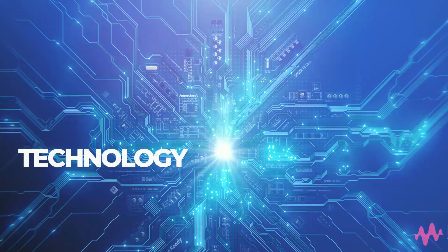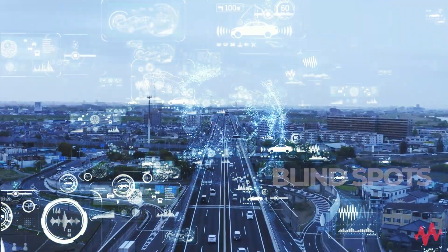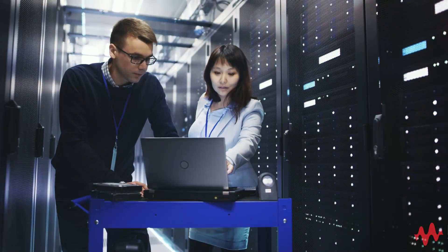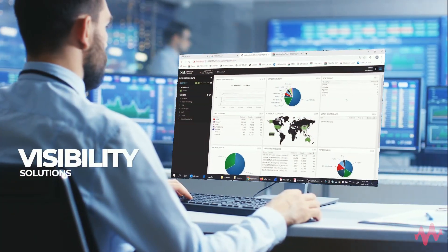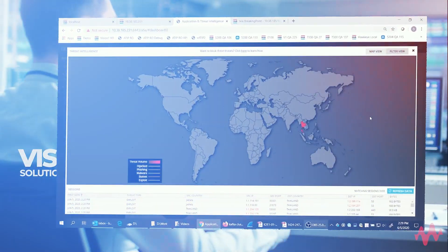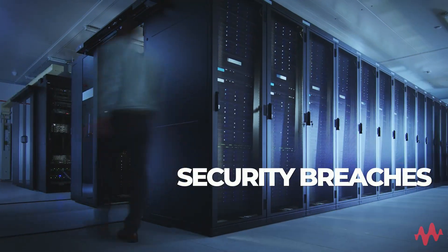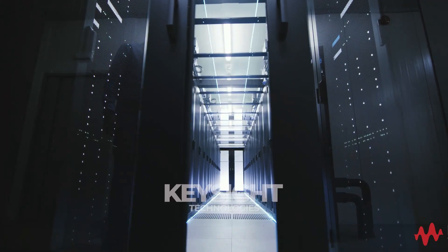In addition, all of that technology can create complexity and blind spots that obscure what exactly is happening on your network. Keysight is in a unique position to offer performance validation and visibility solutions that give you the capabilities you need to avoid unexpected outages, overloads, security breaches, and performance issues. It's time to see what you have been missing.